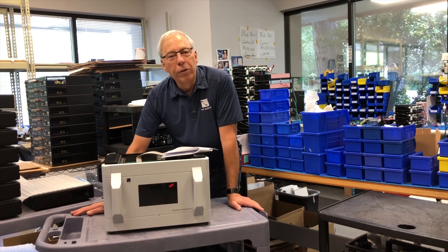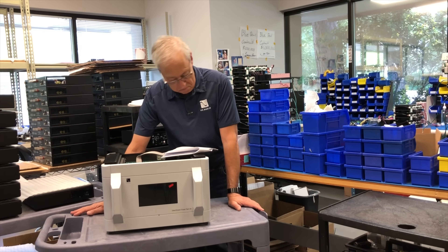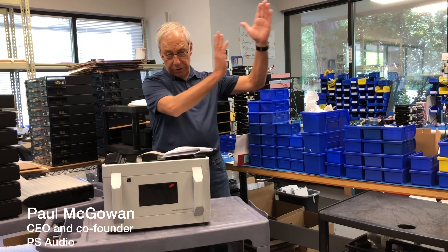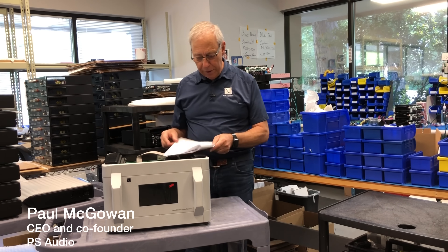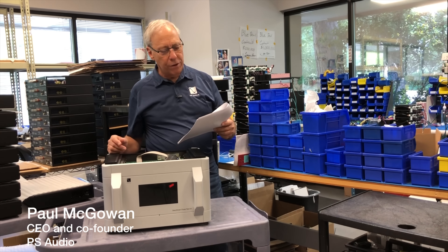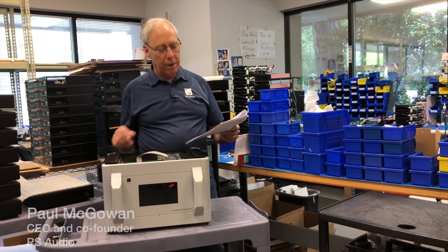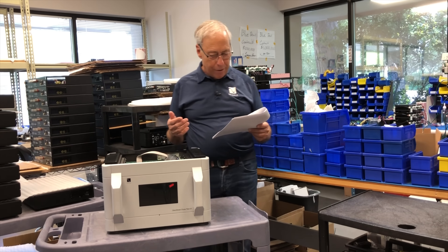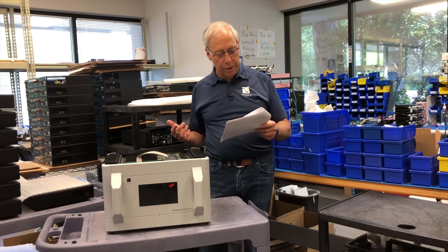Do optical cables eliminate noise? Chris in Colorado Springs just south of us wants to know: does connecting to an external DAC using SPDIF over optical solve the noise ground-sharing problem for PC audio?